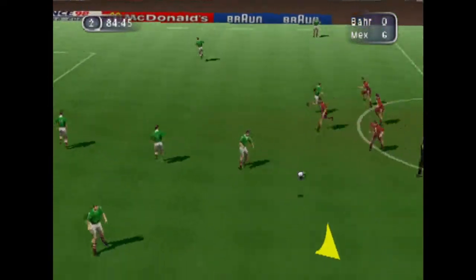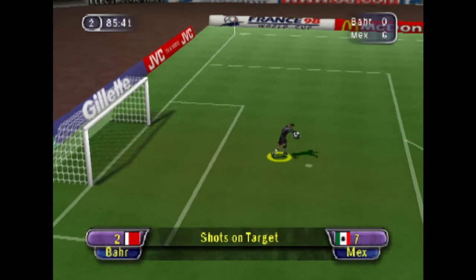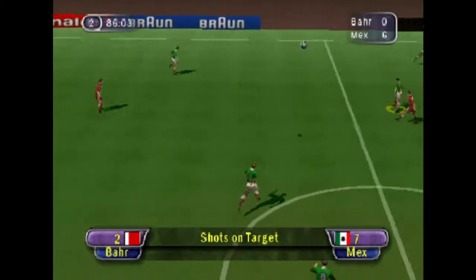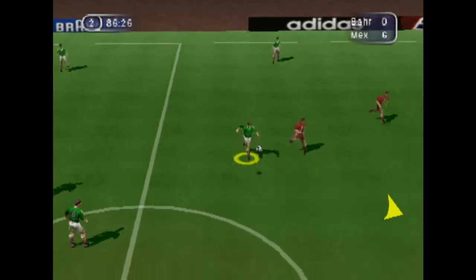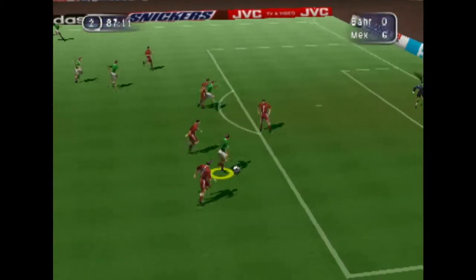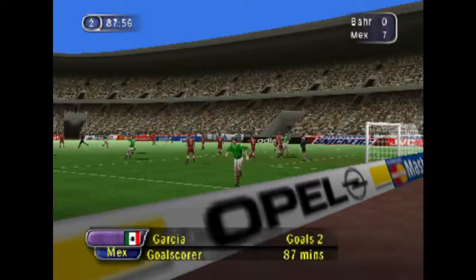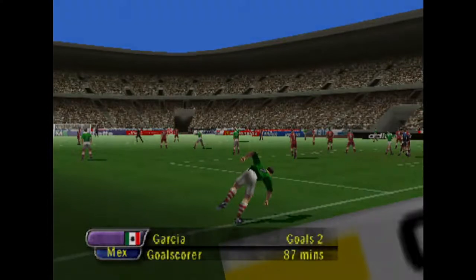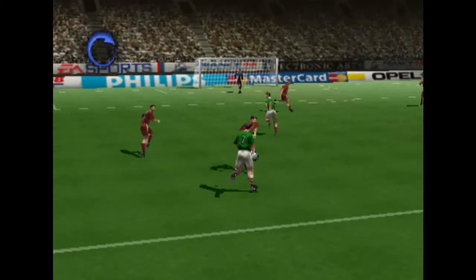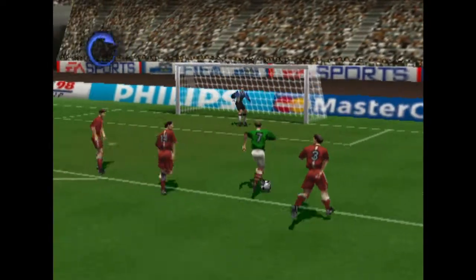Calmly done. And straight at the keeper — he barely had that one covered all the way. Good skill there — what a spectacular goal! The keeper had no chance. And here's the replay of that incident. Yes, perfect routine — keeper never stood a chance.